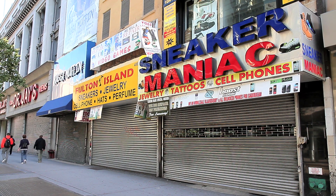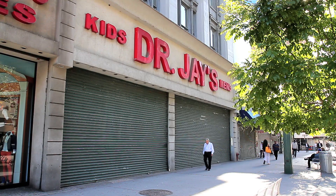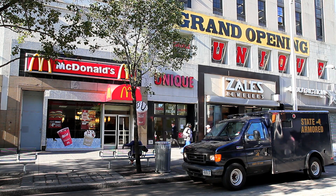Sneaker Mania, The Children's Place, Dr. J's, and McDonald's.